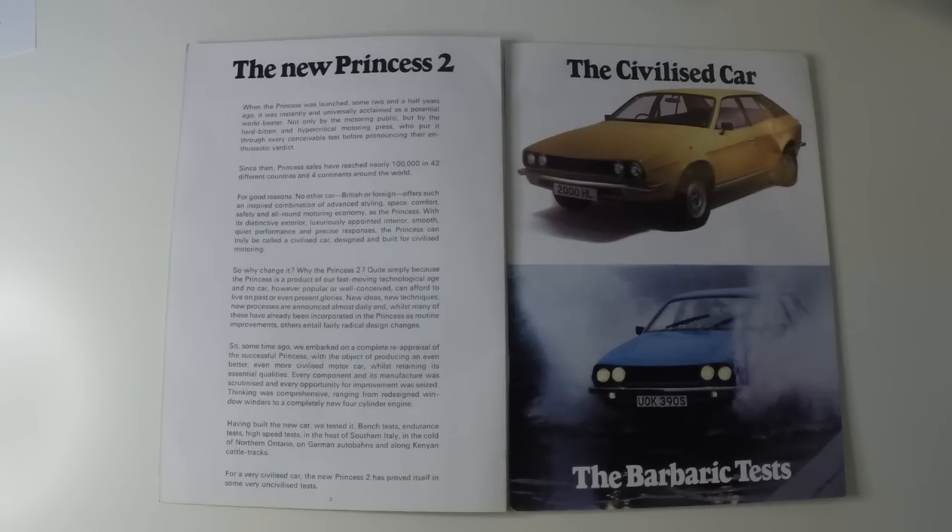Every component in its manufacture was scrutinised and every opportunity for improvement was seized. Thinking was comprehensive, ranging from redesigned window winders to a completely new four-cylinder engine. Having built the new car, we tested it — bench tests, endurance tests, high-speed tests in the heat of Southern Italy, in the cold of Northern Ontario, on German Autobahns and along Kenyan cattle tracks. For a very civilised car, the new Princess 2 has proved itself in some very uncivilised tests.